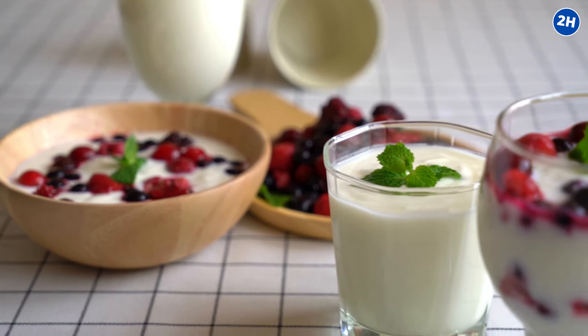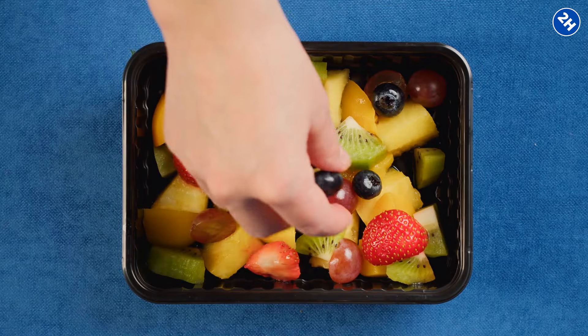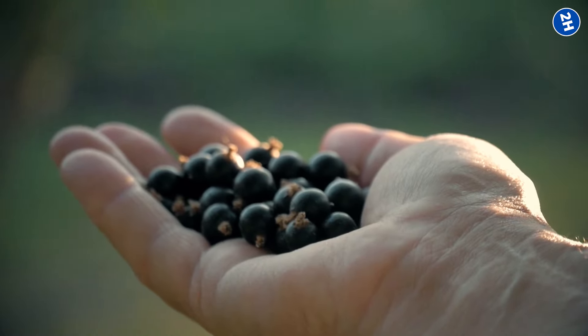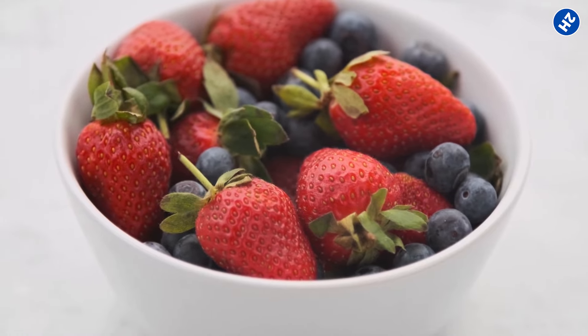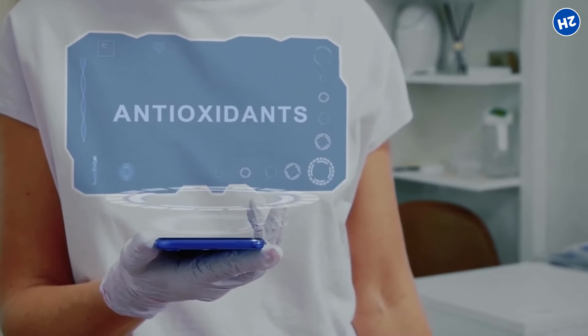Don't be shy about adding berries to your morning yogurt, tossing them into a salad, or simply enjoying a handful as a snack. The more colorful, the better, because each color brings its own set of antioxidants to the party.